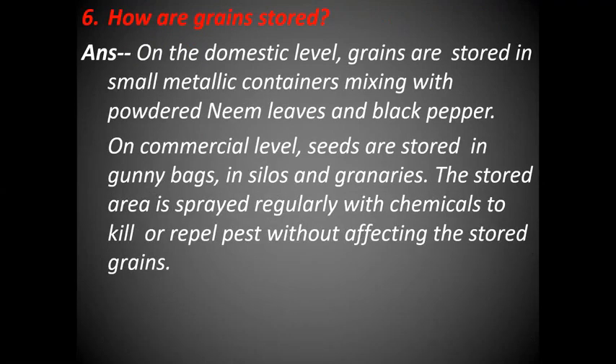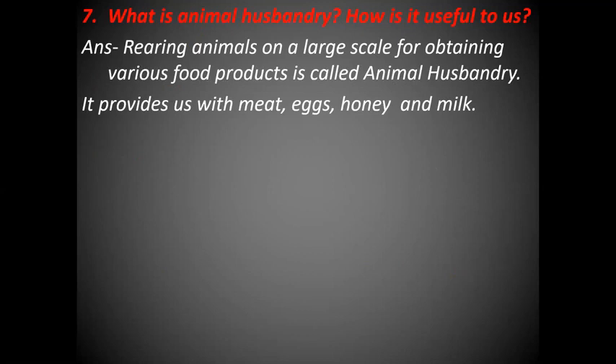How are grains stored? On the domestic level, grains are stored in small metallic containers mixed with powdered neem leaves and black pepper. On the commercial level, seeds are stored in gunny bags, in silos and granaries. The stored area is sprayed regularly with chemicals to kill or repel pests without affecting the stored grains. What is Animal Husbandry and how is it useful to us? Rearing animals on a large scale for obtaining various food products is called Animal Husbandry. It provides us with meat, eggs, honey and milk.